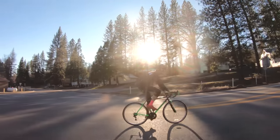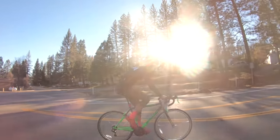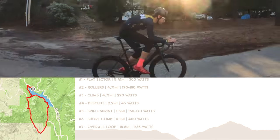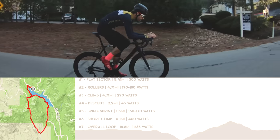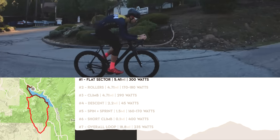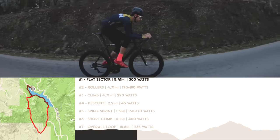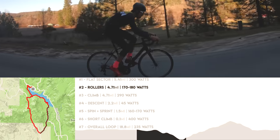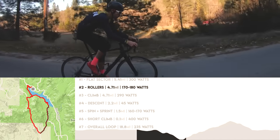For the test I used Assioma dual power pedals to keep the power consistent. I did this chili pepper loop, which has a bunch of segments inside it. The first segment is a flat, twisty section where I held 300 watts — I was looking a lot at the aero. Then I tried to hold something like 170 to 180 watts to the next big climb.